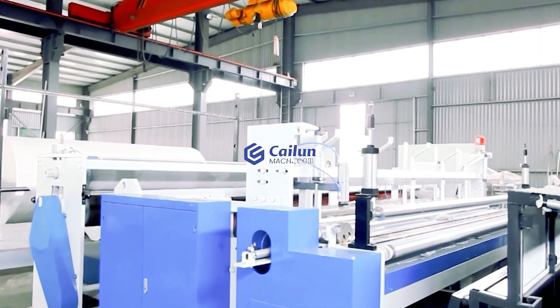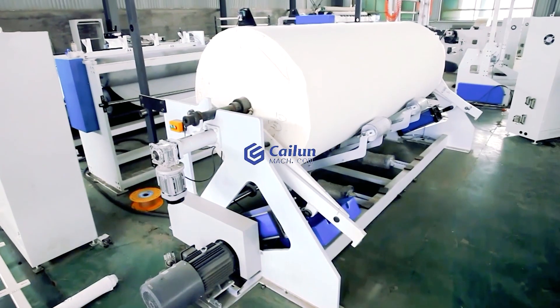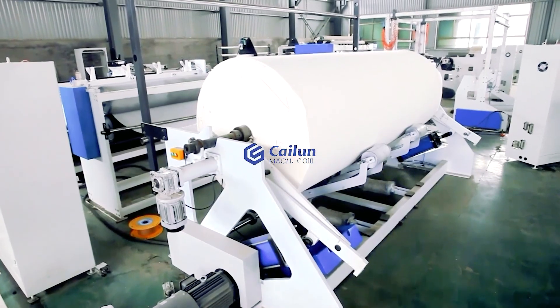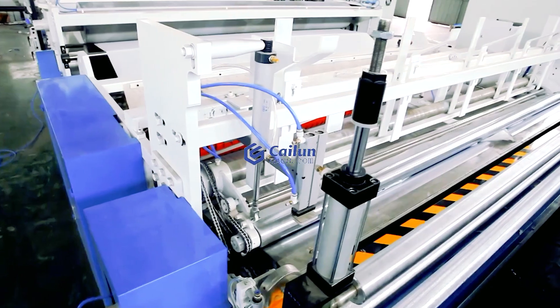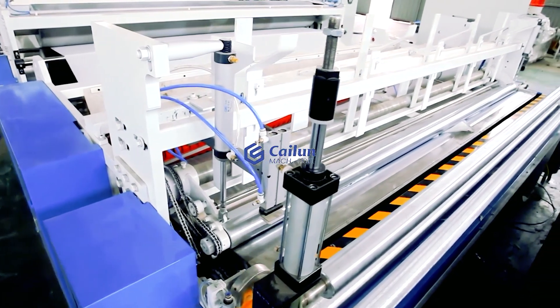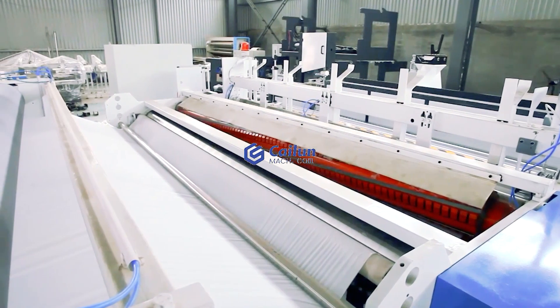This machine adopts PLC control system design. Production is fully automatic, small volume, good quality, with the drilling function, complete functions. The actual production speed is up to 300 meters per minute.